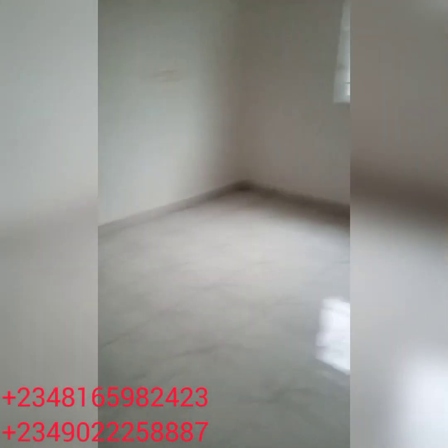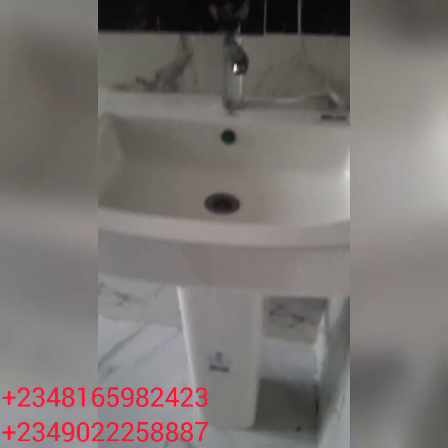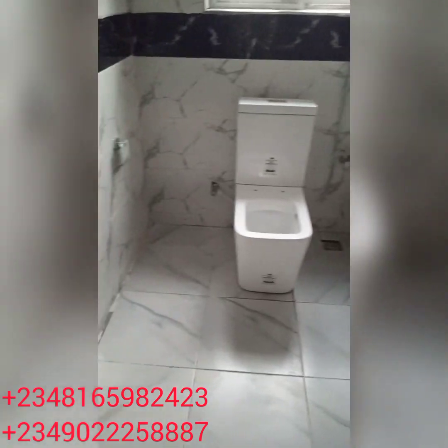We make sure we do the cleaning without getting anything damaged. We use good chemicals, good cleaning techniques, and we make sure we polish out the tiles. We clean both the interior and exterior, and even if you want to do both interior cleaning, exterior cleaning, and fumigation, we render that service also. You can see the way we clean the tiles — they are all sparkling.